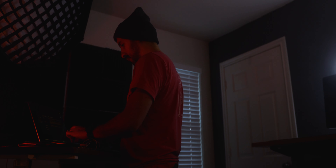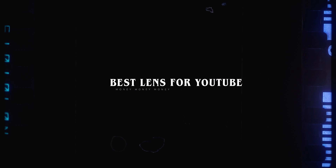In the world of content creation, gear is normally what we spend the most money on — the best lens for YouTube, the best travel tripod. But one of the most underrated pieces of gear we constantly use and sometimes overlook: headphones.